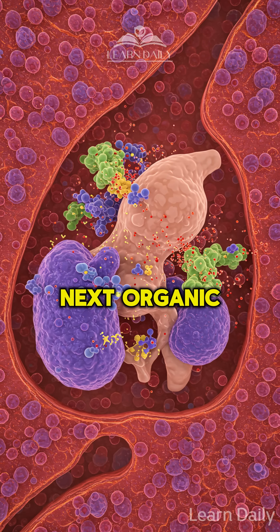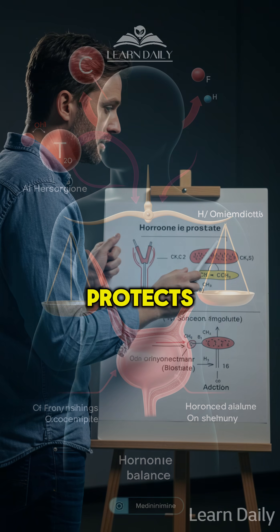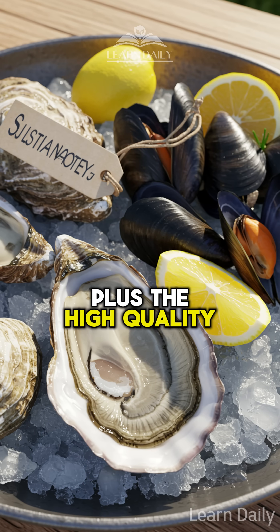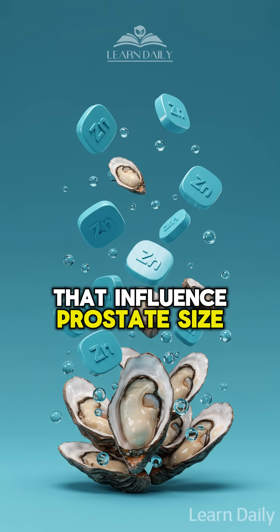Next, organic chicken breast. It's loaded with selenium, a mineral that protects prostate cells from oxidative stress. Plus, the high-quality protein helps maintain healthy hormone levels that influence prostate size.